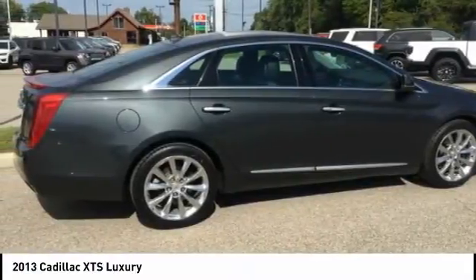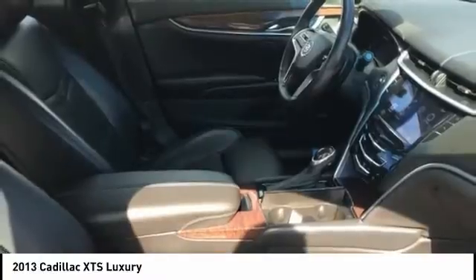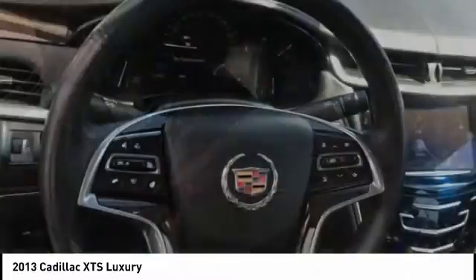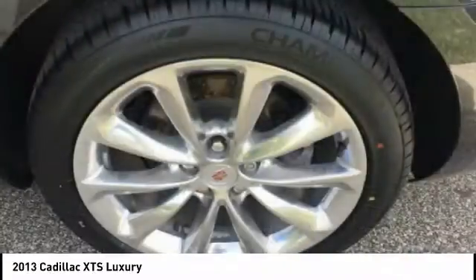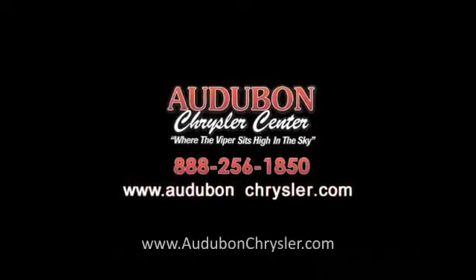Contact Audubon Chrysler to schedule a test drive and take this 2013 Cadillac XTS home today, or visit our showroom conveniently located at 2945 U.S. Highway 41 in Henderson, Kentucky 42420. Thank you.